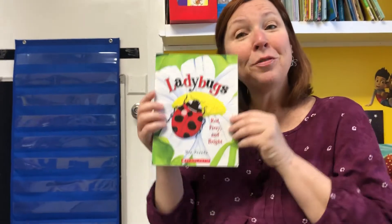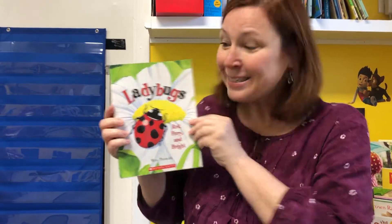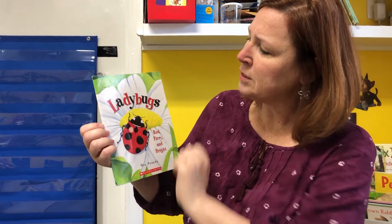So we are talking about this insect today. Do you know what it is? You're right, it's a ladybug. Look, we could count her legs. One, two, three, four, five, six.